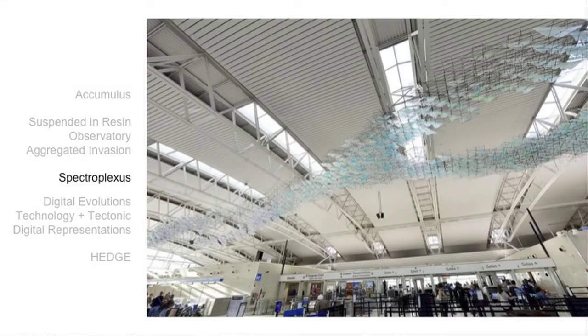Last year we worked with the Lambert St. Louis Airport in Terminal Two, their Southwest terminal, and with a group of eight students designed and built Spectroplexus. It's up now — if you fly through Southwest you should check it out. All of these studios have been backed up by the previous five years of research that we did together and independently through a series of seminars at Wash U, trying to build a foundation of knowledge with students so they could come into these studios knowing how to approach these topics. This is all leading up to the premise of the Hedge project.